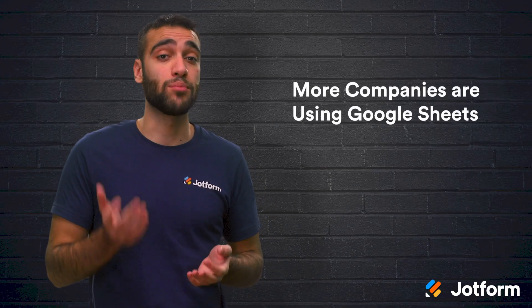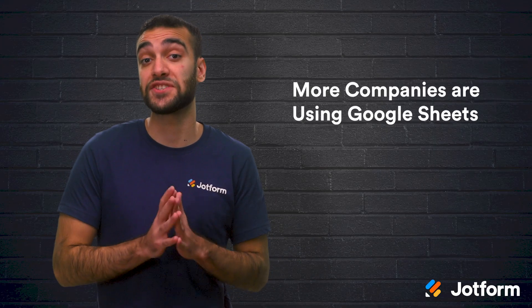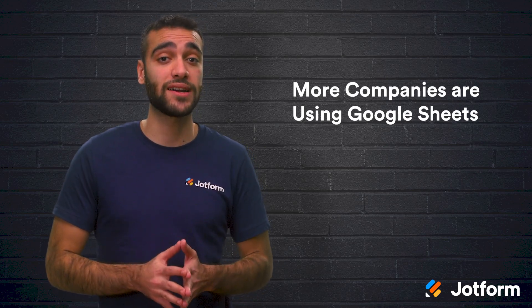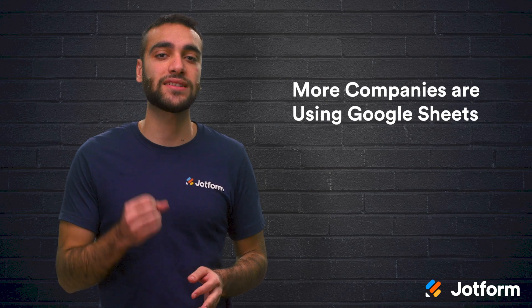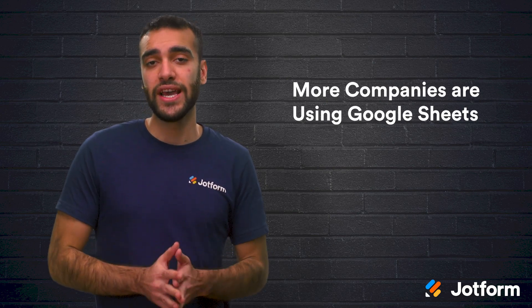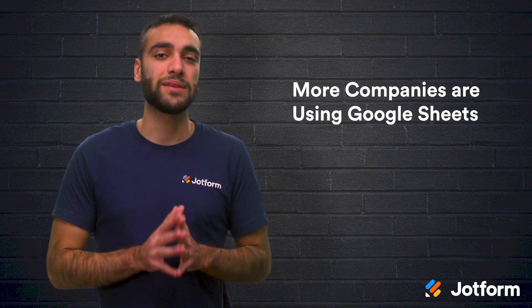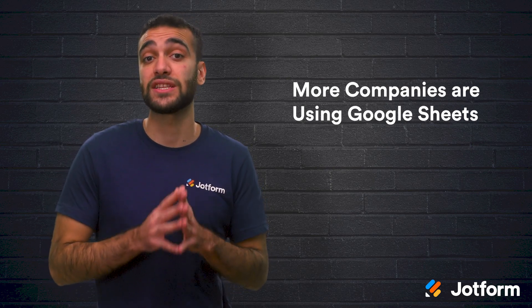It's clear to see that more and more companies are transitioning to Google Sheets. The popularity of Gmail and other Google products has caused a massive rise in Google Sheets usage. Since they are all online and collaborative, this makes Excel seem outdated, as it is attached to the desktop-based Microsoft Suite. Many newer, younger companies are relying solely on Google Sheets and the entirety of the Google Suite.